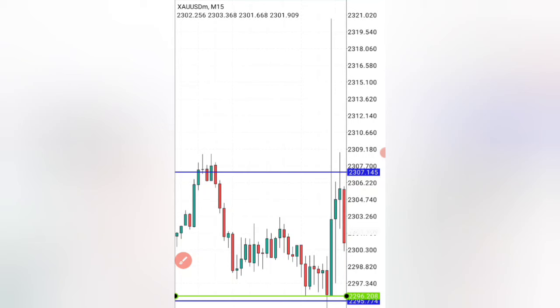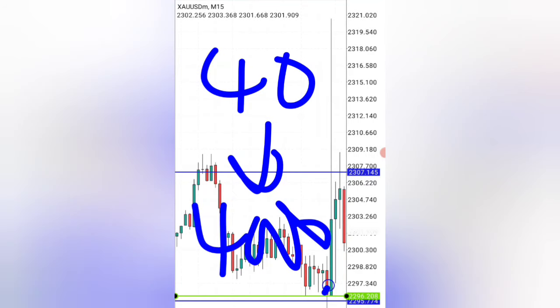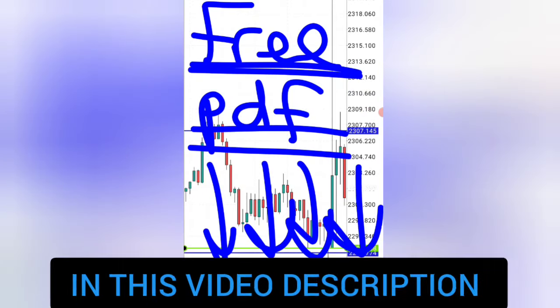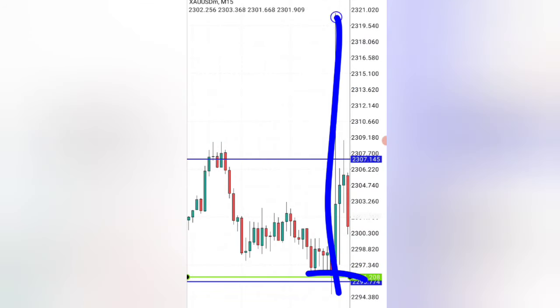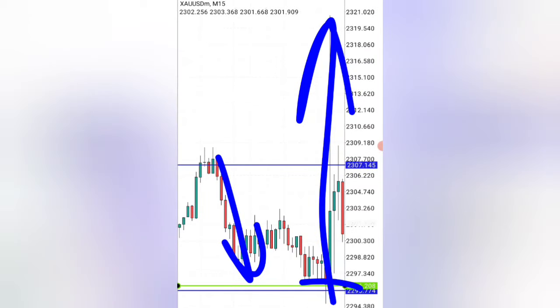That is exactly how this trader turned a $40 account into over $4,000 in just one trade. If you want this whole trading strategy for free, click the last link in the video description, get this whole strategy today, practice it on the next opportunity, and enter trades in both the buy and sell direction to make money and start becoming a profitable trader much quicker.